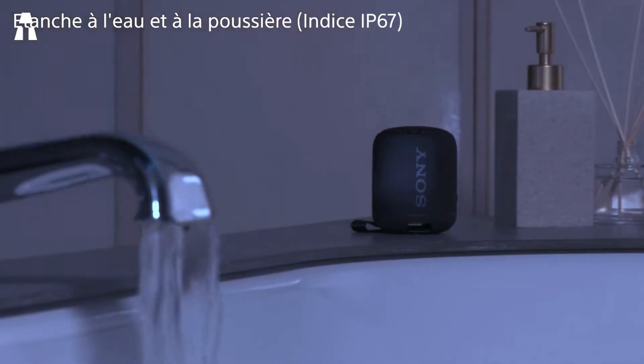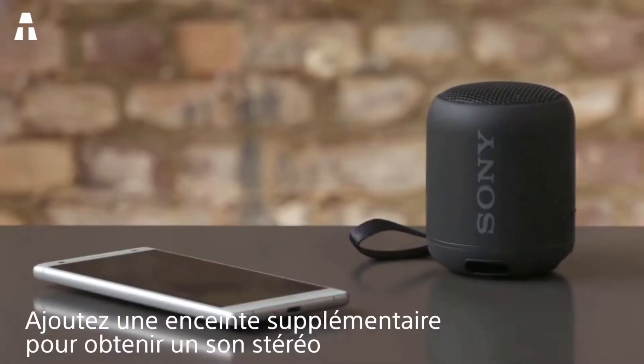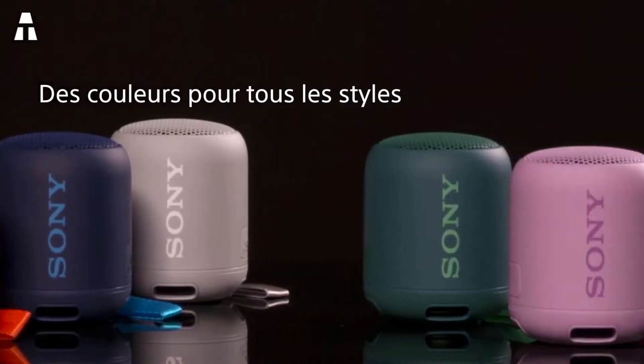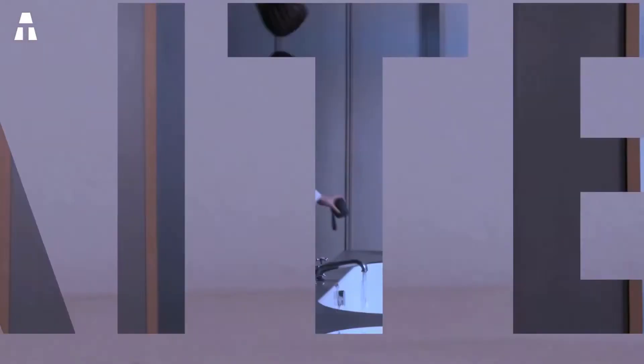You can connect a USB stick to the device to play your favorite music, or you can also use the mini stereo jack. Another feature we like about this speaker is that it is water and dust resistant. This device perfectly meets the necessary criteria for a good music experience.